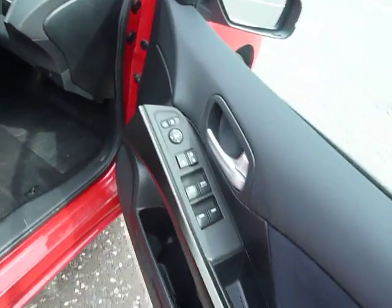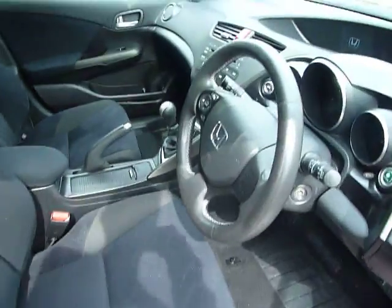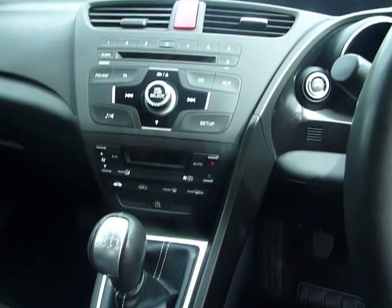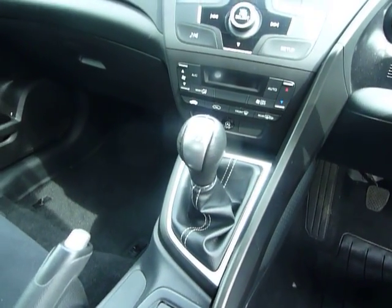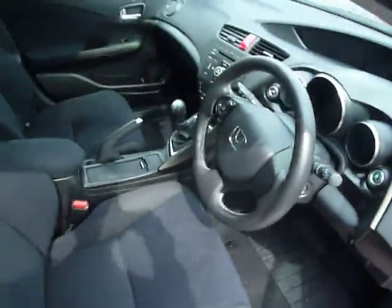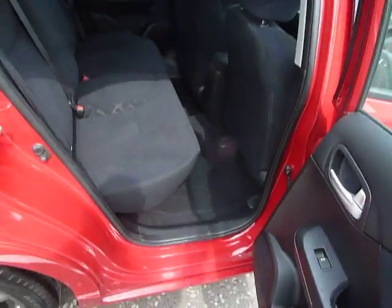Inside you've got electric windows all around, cloth on all the seats, Bluetooth just to the side, CD player and radio, and all your heating, air conditioning and climate control in the middle. It's a six-speed manual gearbox. There's plenty of space here in the Civic, and there's also the econ button which will improve your MPG.